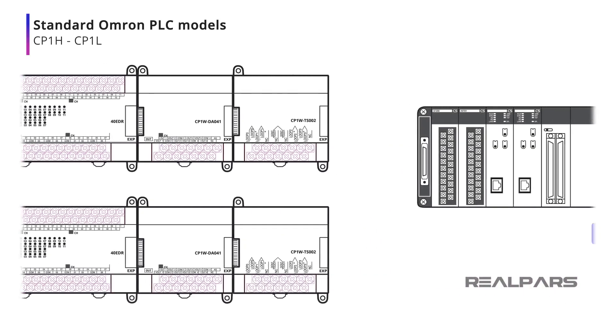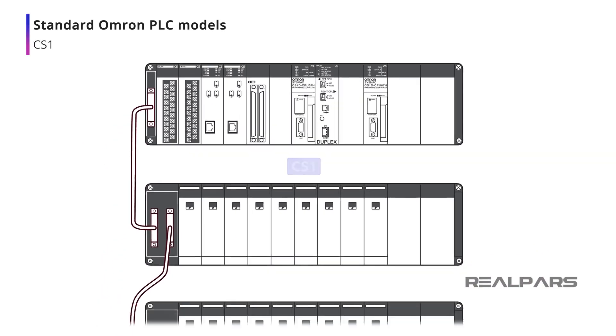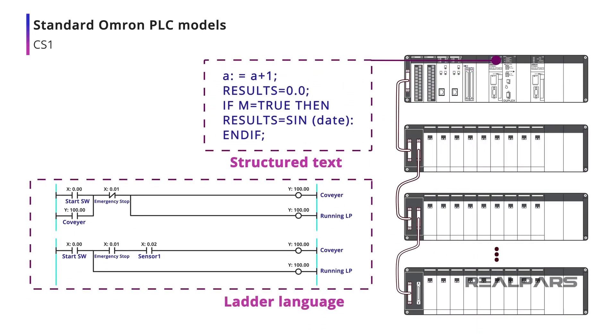For larger systems, the CS1 CPU has a maximum capacity of over 5000 digital I/O points over seven expansion racks. Any combination of up to 80 I/O modules and communication modules can be mounted in any position in the I/O racks. The CS1 allows the use of IEC standard structured text in ladder language, which allows flexibility in how programs are written.